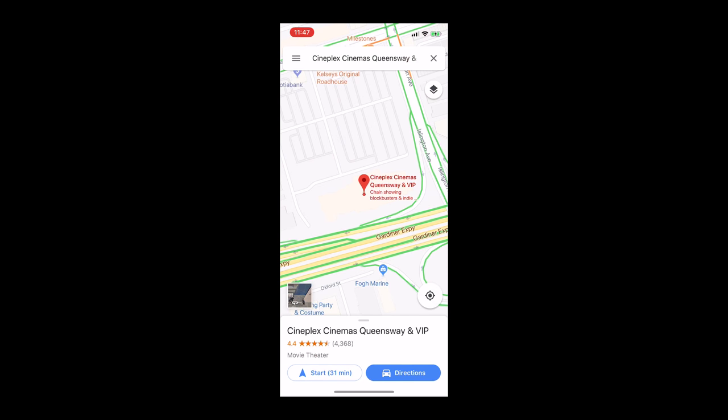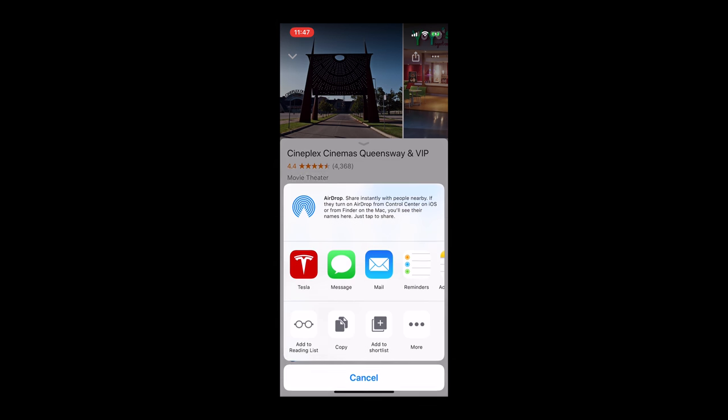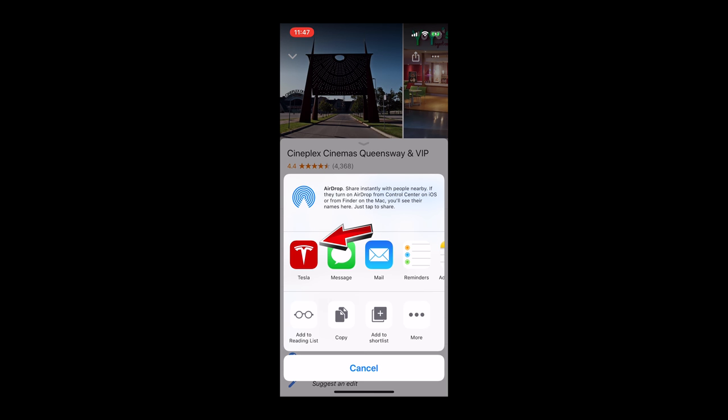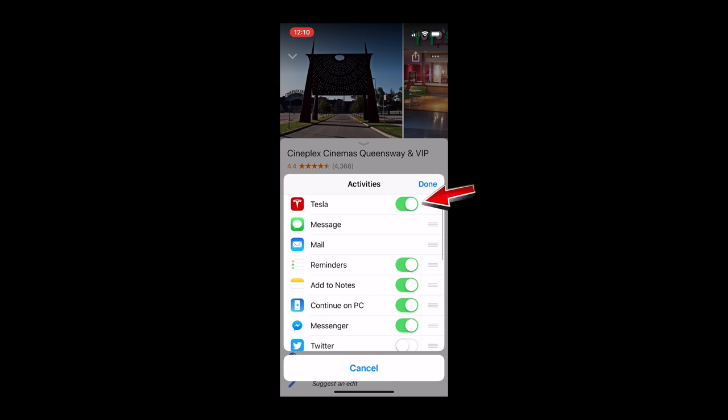Another new feature that's quite useful is the ability to share destinations from your mobile device to the navigation system in the car. Just launch your favorite navigation app on your phone, enter a destination, hit the share button, then the Tesla icon, and your car will have your destination locked in by the time you're ready to drive. If you don't see the Tesla option, scroll over to the more icon and add Tesla to the sharing options.